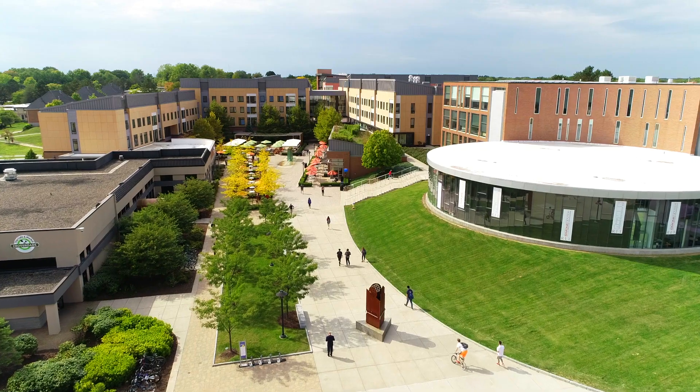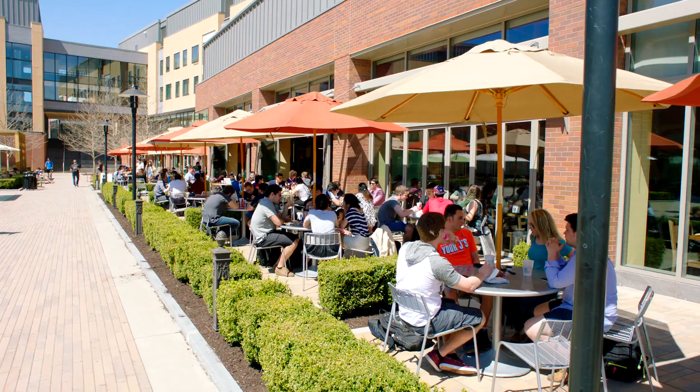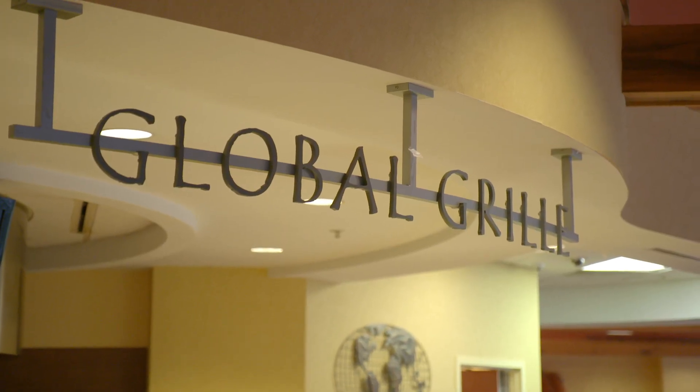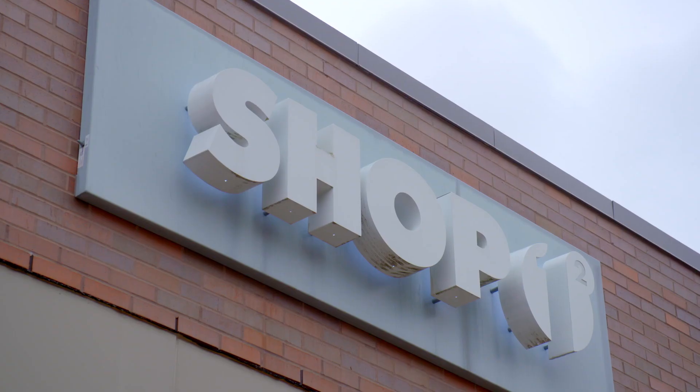Welcome to Global Village, an internationally inspired LEED-certified sustainable residential community and commercial complex located on the south side of campus. The retail spaces include four restaurants, two convenience stores, a post office, a bank, a unisex hair salon, and ShopOne, an RIT-made art, craft, and design shop.